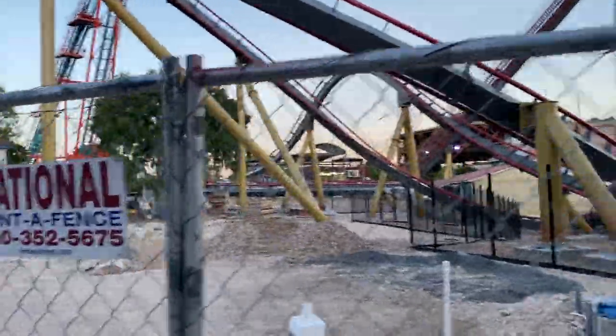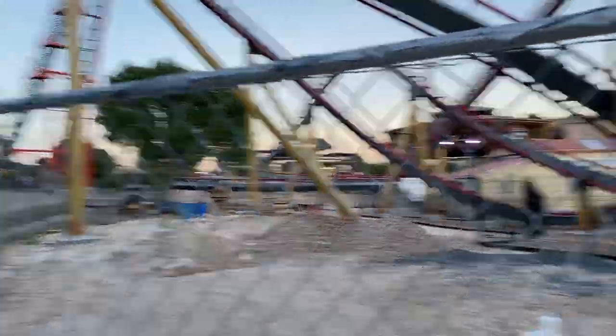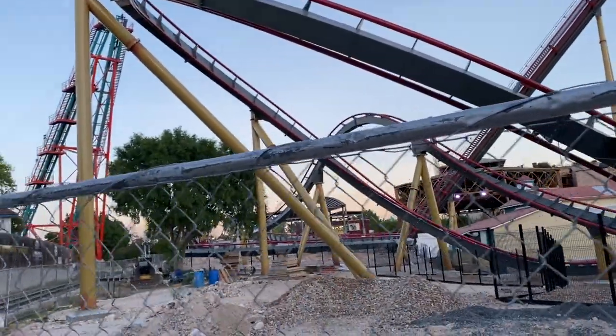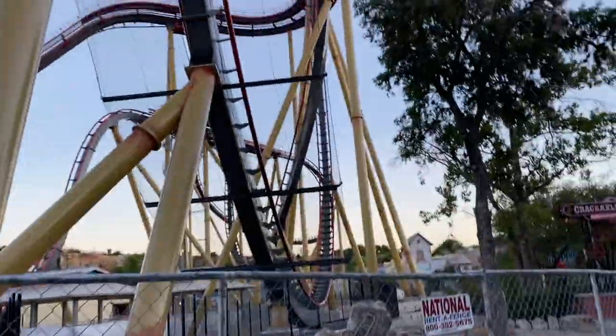Just barely missing it, but hopefully they'll send it out again. Welcome back, Thrillseekers, to another update here at Dr. Diabolical's Cliffhanger — a construction update. As you can hear, my voice is gone, but still wanted to make a little short update for you guys with a little bit of testing footage.